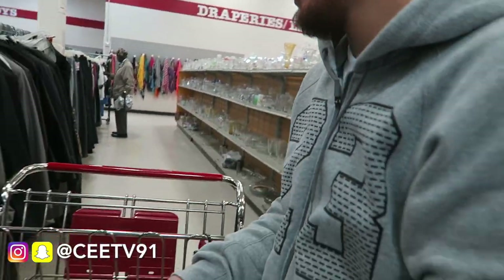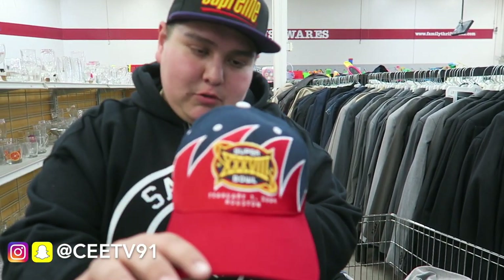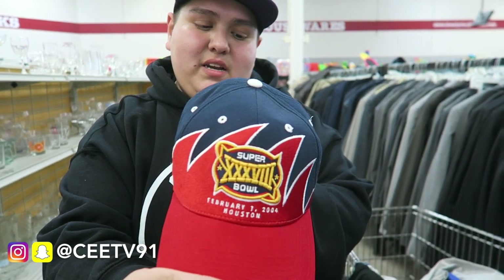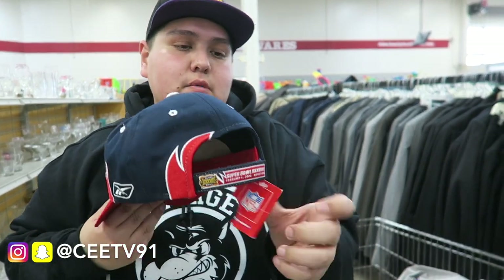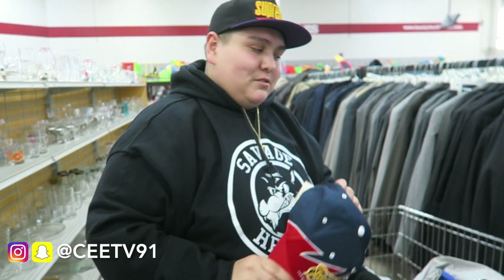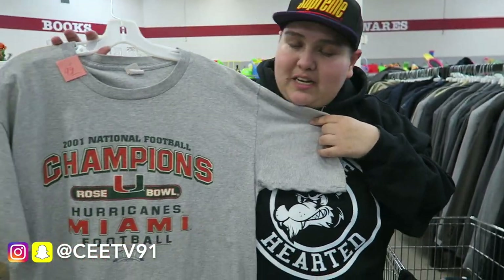All right guys, we're gonna show you my stack — it looks a little big, you guys know I like to go hard and have options. The first thing here — I picked up this dead stock Houston Super Bowl tee. February 1st, 2014, that's when it came to Houston. It has a nice little shark on it, with the tag — and this is only five bucks. That's a steal and deal right there.